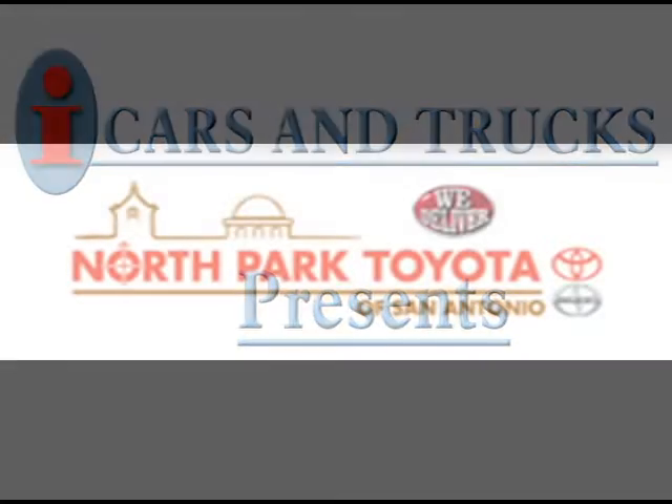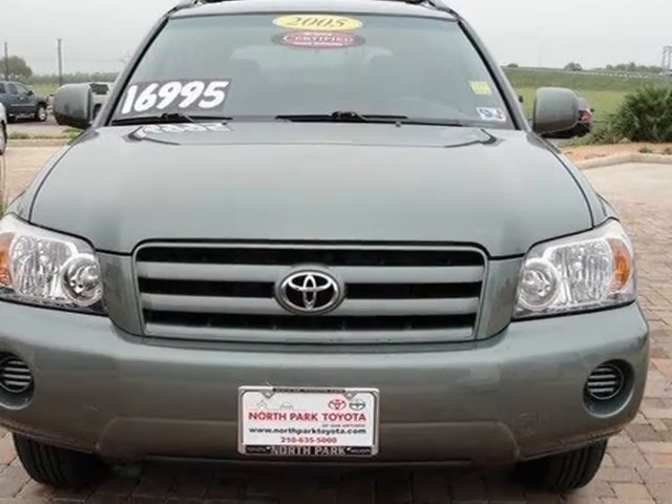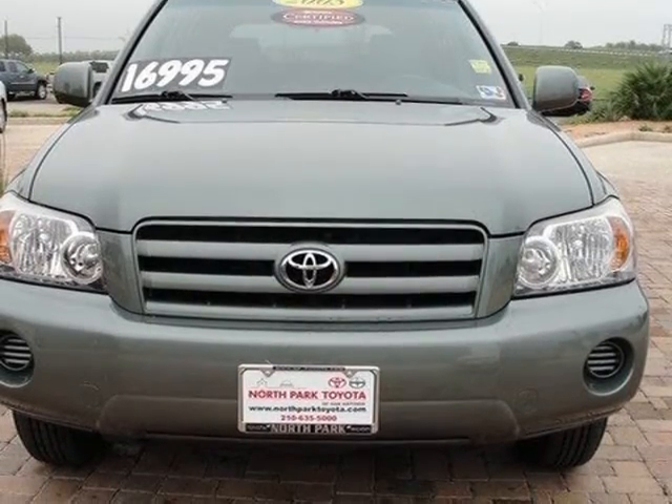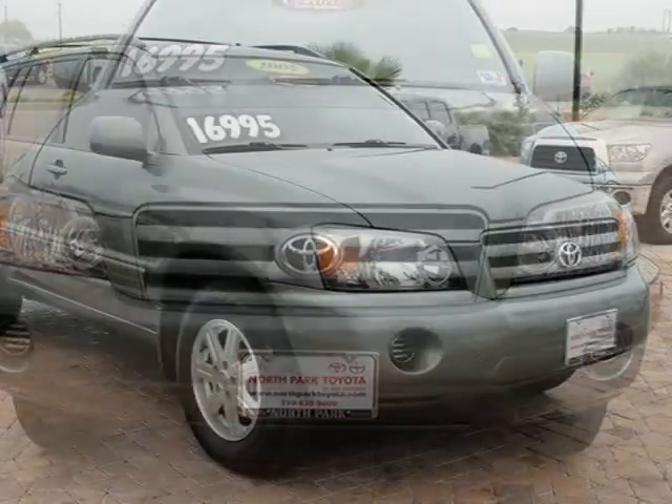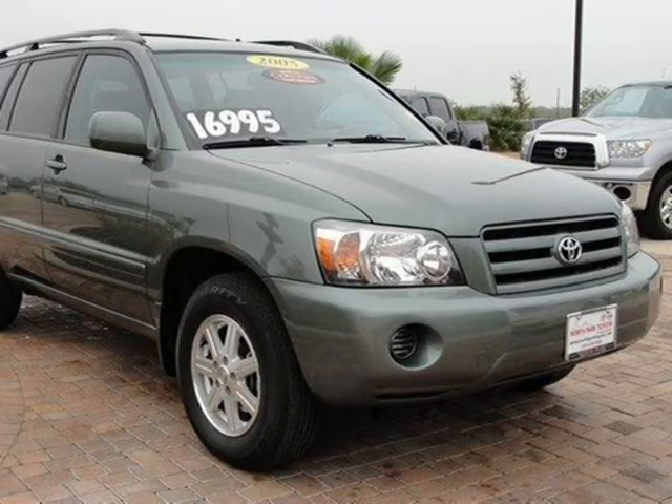This 2005 Toyota Highlander Sport Utility is located in San Antonio and had 46,796 miles on it. This Sport Utility has a beautiful Oasis Green Pearl exterior paint color which is complemented by a gray interior color.